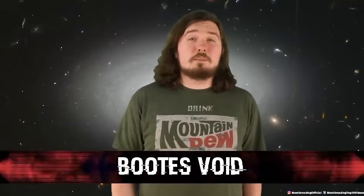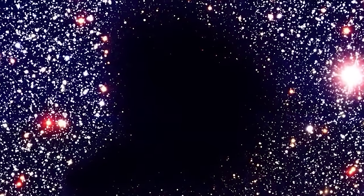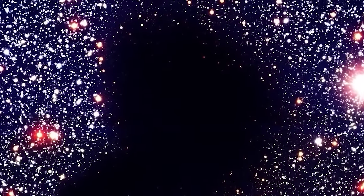Number four: the Boötes Void. Do you know what's more terrifying than something? Nothing. And the Boötes Void is just that — nothing. A region of space where there is simply nothing. This isn't Barnard 68, the dark nebula that eats light. Several galaxies surround it, but none exist within its center. There's nothing within the void. There may never have been, and there maybe never will be — or maybe there's just something keeping everything else out.